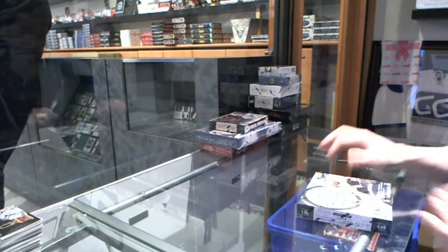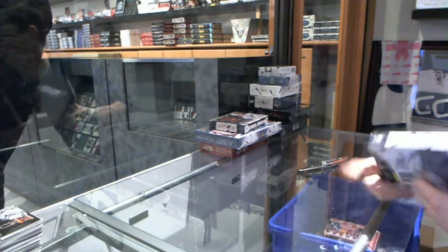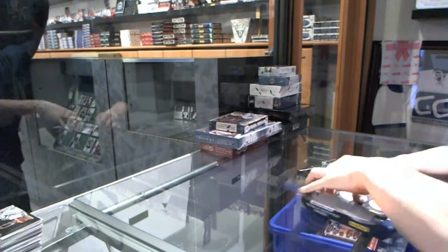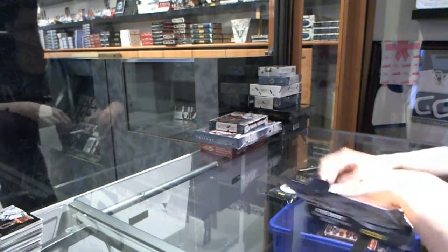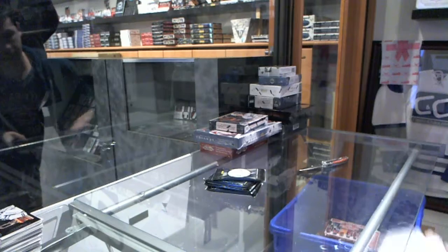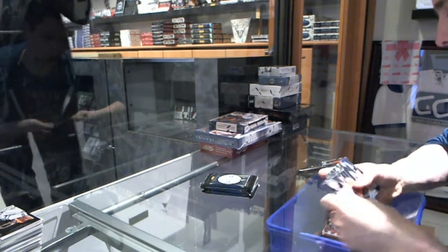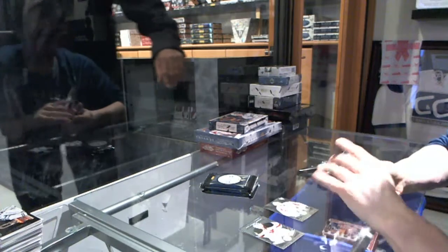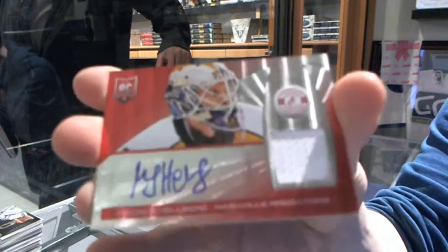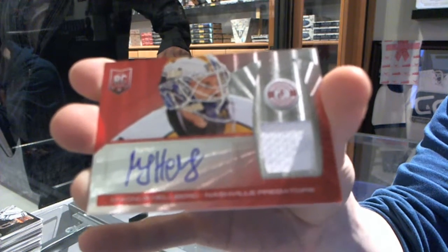Continuing on, it's a group rig number 4547, we're under the 1314 Totally Certified and Crown Royal. We've got a rookie for the Capitals, Philip Grubauer, and a Platinum Red rookie jersey autograph numbered 49-50 for the Nashville Predators, Magnus Helberg.